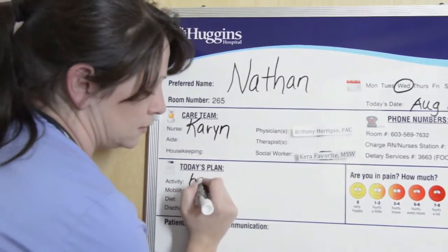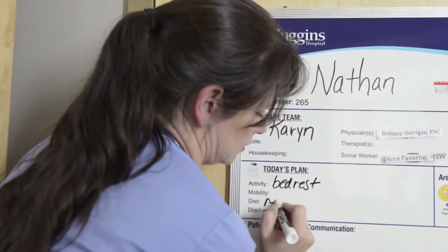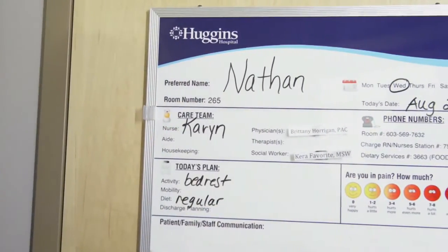The whiteboard in your room will have the names of your care team and your care plan. We encourage every patient to actively participate as a partner in their own care. If you have any questions or would like any further information about your care team or care plan, please let your nurse or aide know.